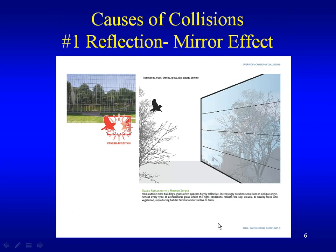We're going to go through why birds don't see glass. Most of these references come from bird-safe building guidelines from New York City Audubon. The first topic is reflection — the mirror effect. From outside most buildings, glass often appears highly reflective, increasingly so when seen from an oblique angle. Almost every type of artificial glass under the right conditions reflects the sky, clouds, or nearby trees and vegetation, reproducing habitat familiar with and attractive to birds.